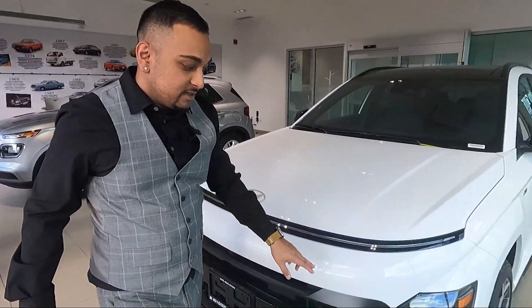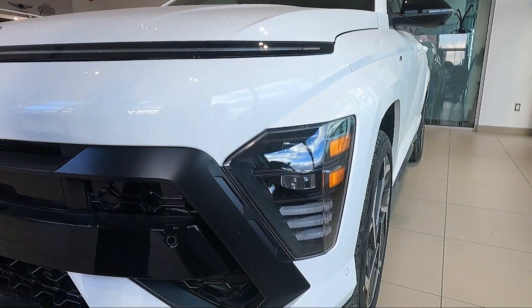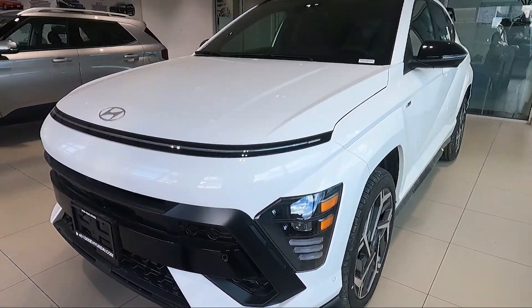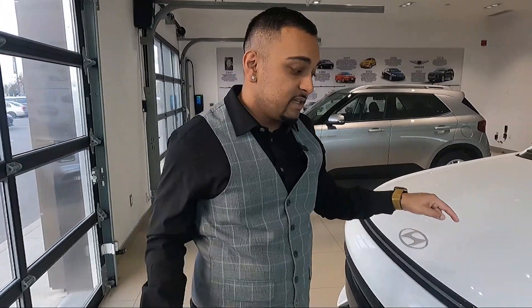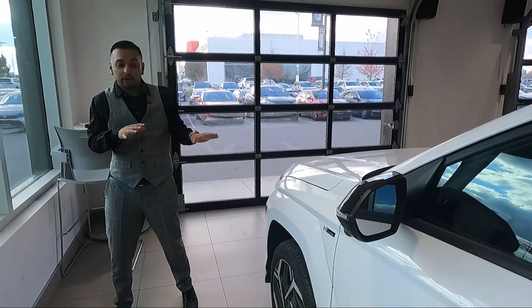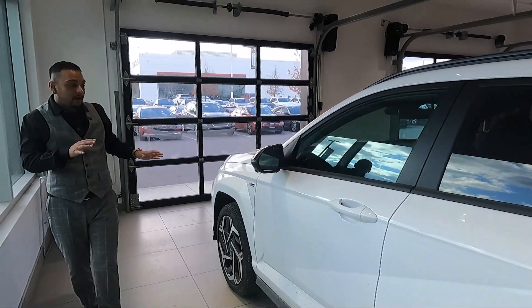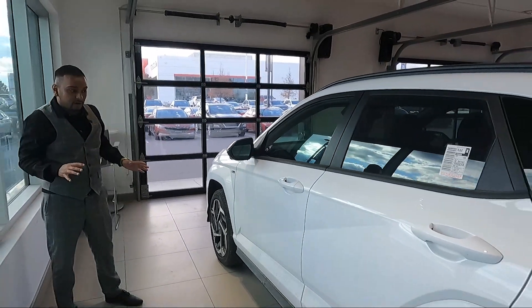You get full LED headlights and low beams on this car because it is the N-Line Ultimate, so you get all the nice features Hyundai has to offer. This car is in the Atlas White color, so it looks really nice and sharp — I wanted to show you the white one so you can see the different angles and design a little bit better.